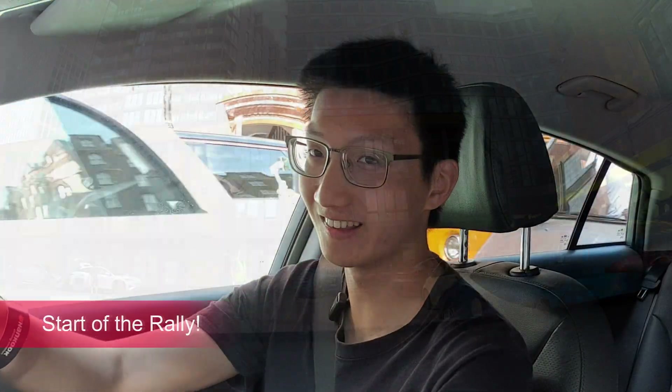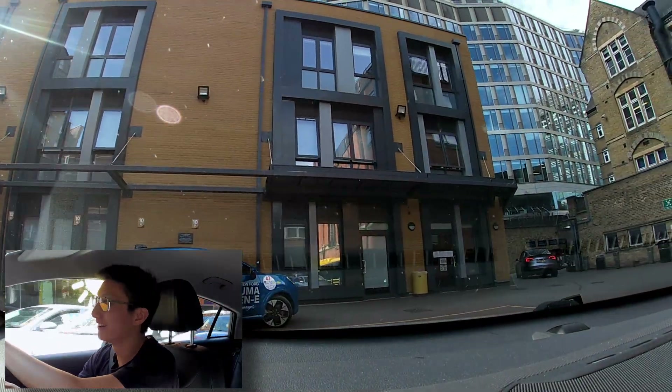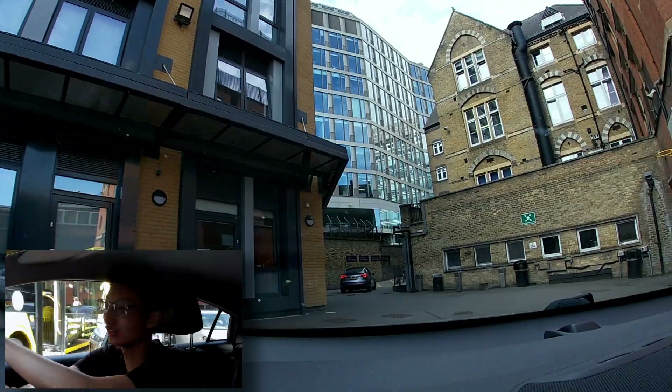Okay now we're off. I need to sort out the route but I can hear Tim Ireland's custom exhaust in the background.